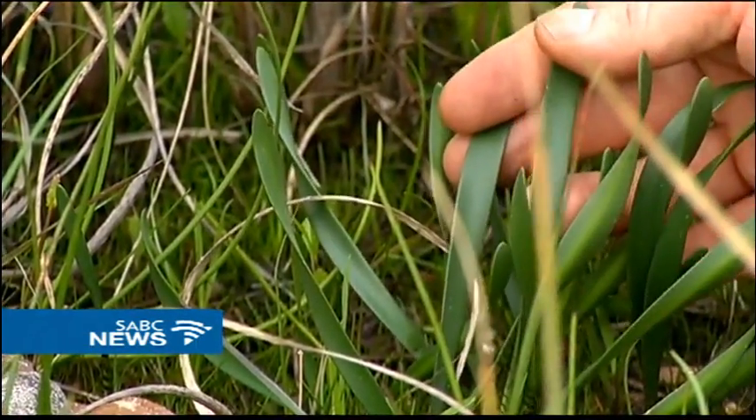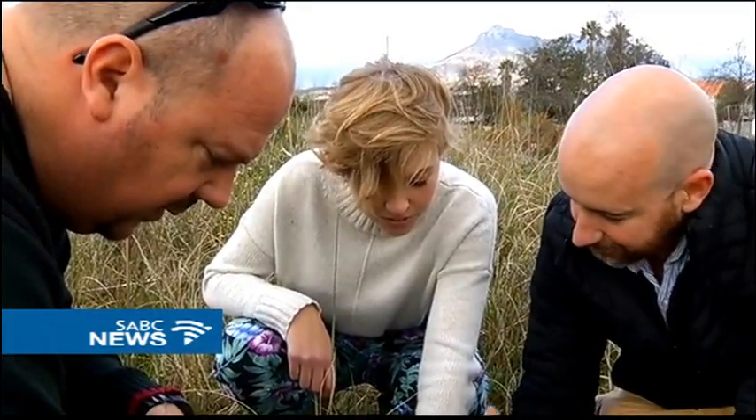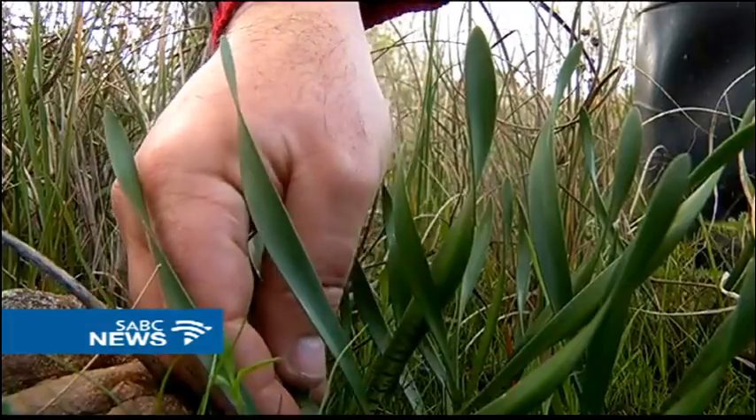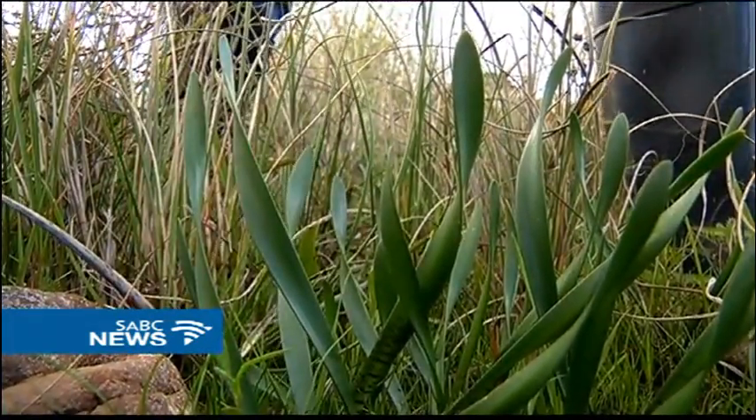Using science and technology, we can reverse the process of what's happened already and hopefully introduce more plants back into this environment and other environments where it occurred before. For example, there's a development around one of the schools nearby where we would like to introduce the plants into a wetland rehabilitation program.